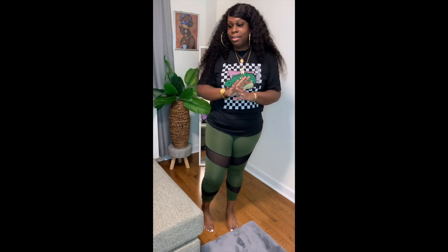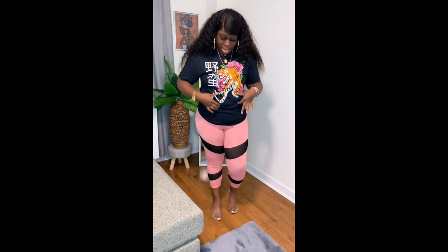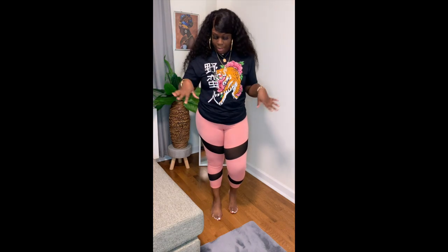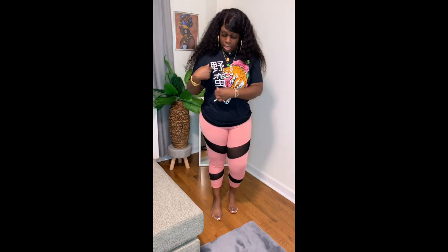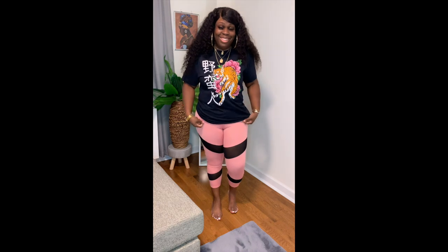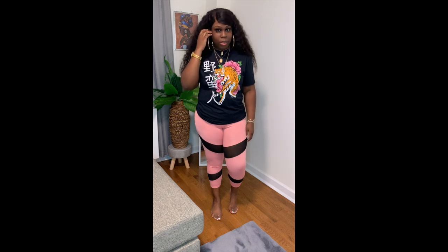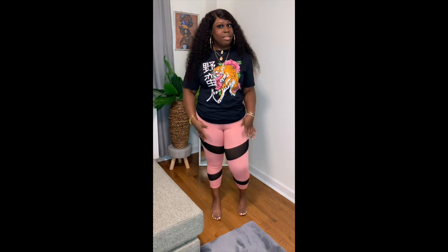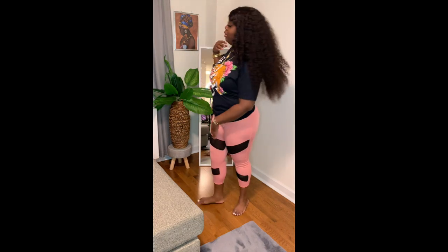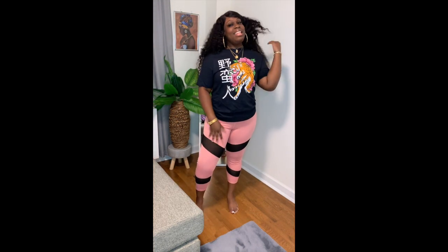The last thing I have today in this haul is this cute tiger print graphic tee — I think this is a large actually. It's got Chinese writing and I hope it says something nice. I paired it with these leggings — the same leggings from the other clip but in the pink one. This is a size large and I was worried they weren't going to fit, but they fit and it's very comfortable. This goes together really, really cute. I actually think this goes together pretty well. And that is it!